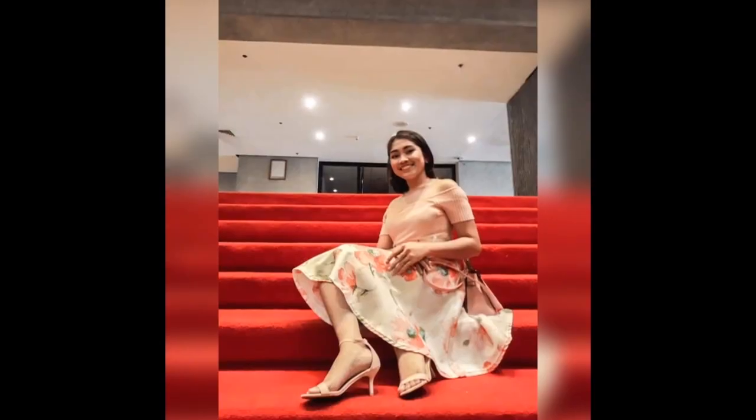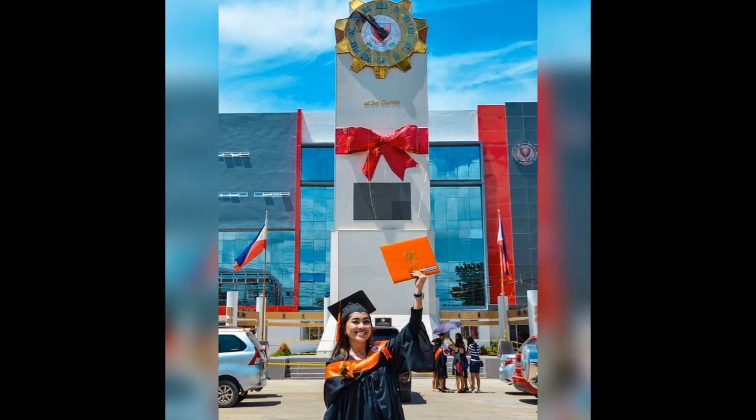Hi guys, it's me Marvie and welcome to my first ever video. So, ipapakita ko po sa inyo ang skincare routine ko using Glow and Go beauty products. Let's go!